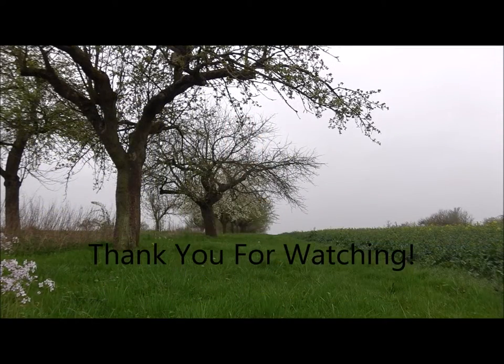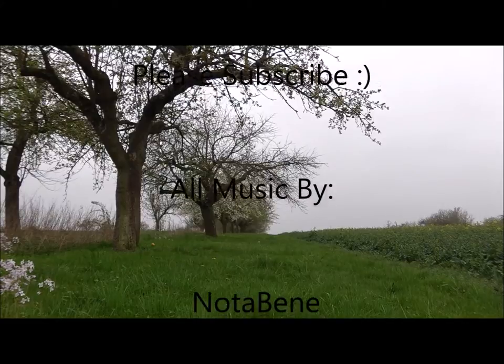Maybe today's hunt was the last time on this field until late summer, because the farmer said he'll be working the field after rain, and rain is predicted tonight. But it's not a problem — I have other sites to go to. I hope you liked my video today. Please subscribe if you haven't yet. Goodbye for now — happy hunting, good luck, au revoir, und auf Wiedersehen!